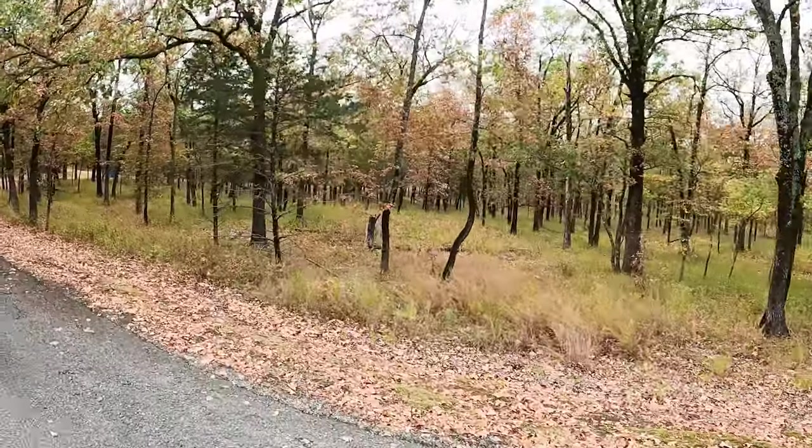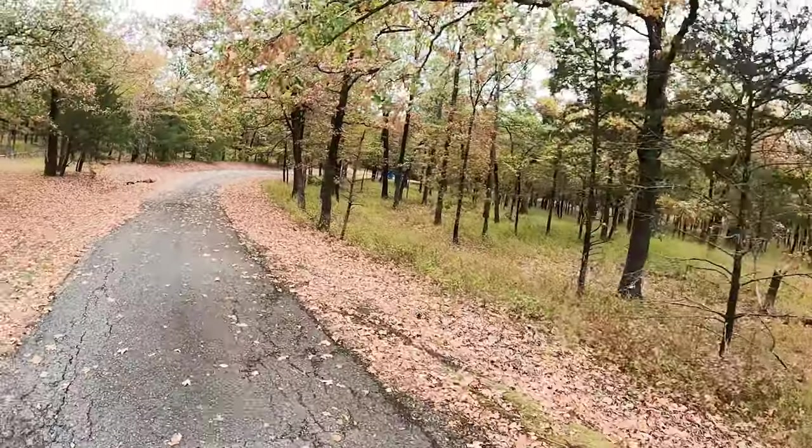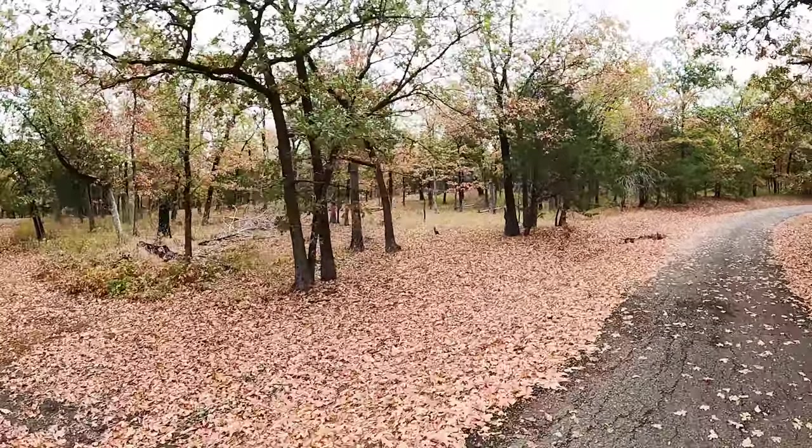This is Bigfoot country — maybe we'll have a sighting. The question is, would you consider that getting lucky or would you consider that a bad thing? Post in the comments below: is seeing a 9 or 10-foot tall hairy creature with huge feet a scary thing or a lucky thing? I'm undecided. Let's go see some Potato Hill stuff.